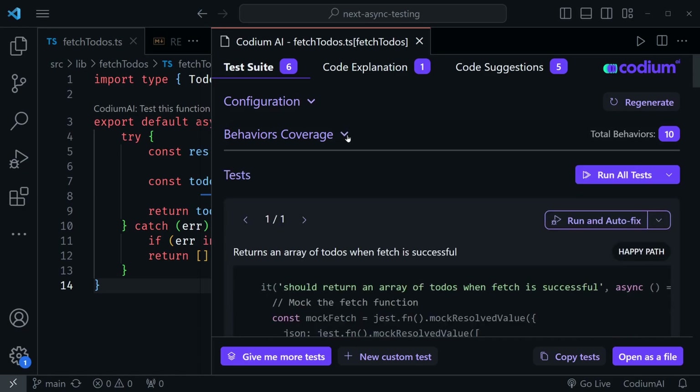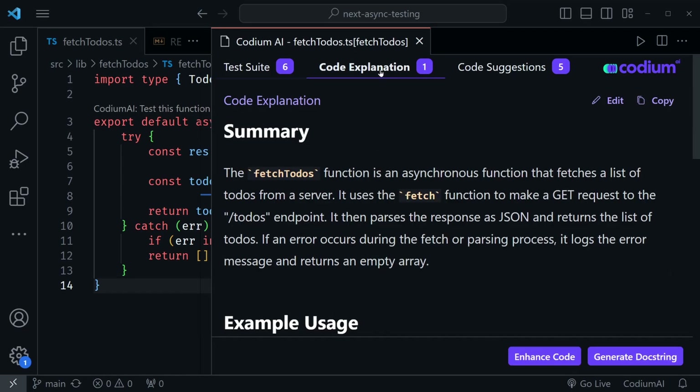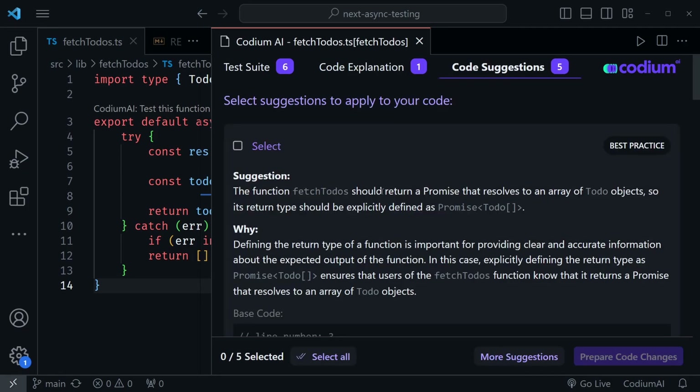Also, the code explanation gives me a summary of what the code is supposed to do. This is very useful when reading somebody else's code, which happens a lot — remember, code is read more than it is written. If you're having difficulty understanding a function, you can run this on it and get a code explanation. It also gives suggestions, and I really like this feature alongside the testing and edge cases, because I would probably miss edge cases if I were just thinking through things in my head.